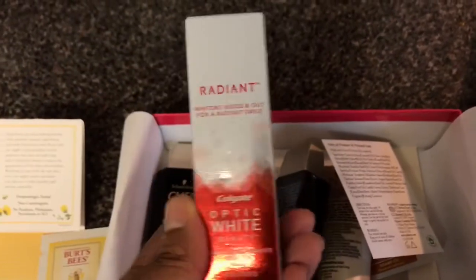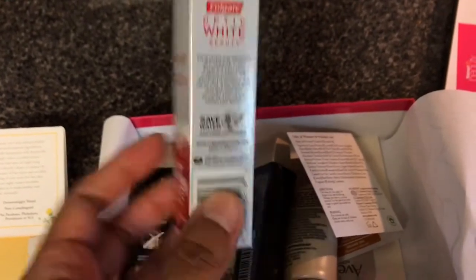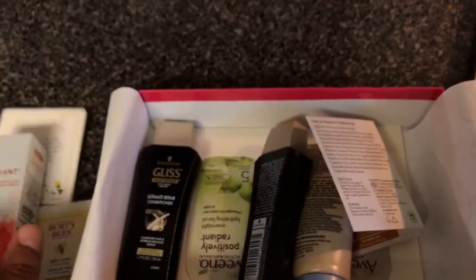I've never gotten this before — this is a Radiant Colgate Optic White toothpaste. This is nice, this is new to me.